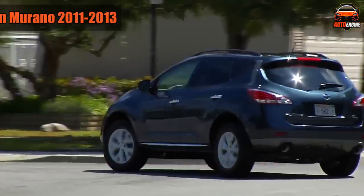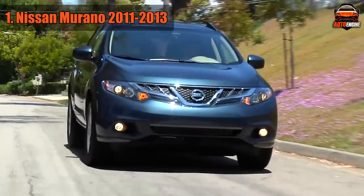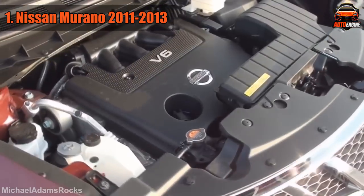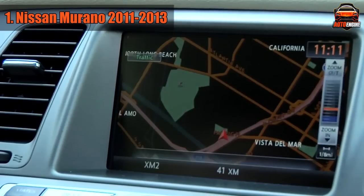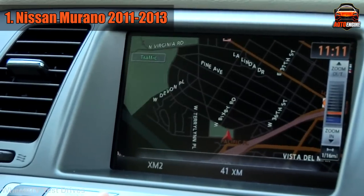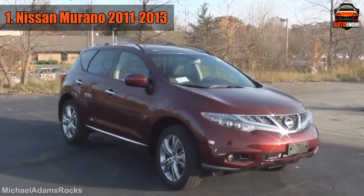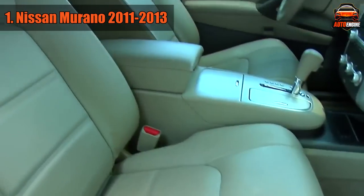The Murano has been around since 2002 and went through three generations. Throughout the years, this vehicle has been quite a popular choice in the midsize SUV segment, offering interesting styling, good handling, and a powerful and nice sounding engine. Sadly, the one thing that could not live up to the Murano's overall performance was the transmission, as the vehicle is well known for having drivetrain problems. The main reason is Nissan's use of a continuously variable transmission, or CVT for short.